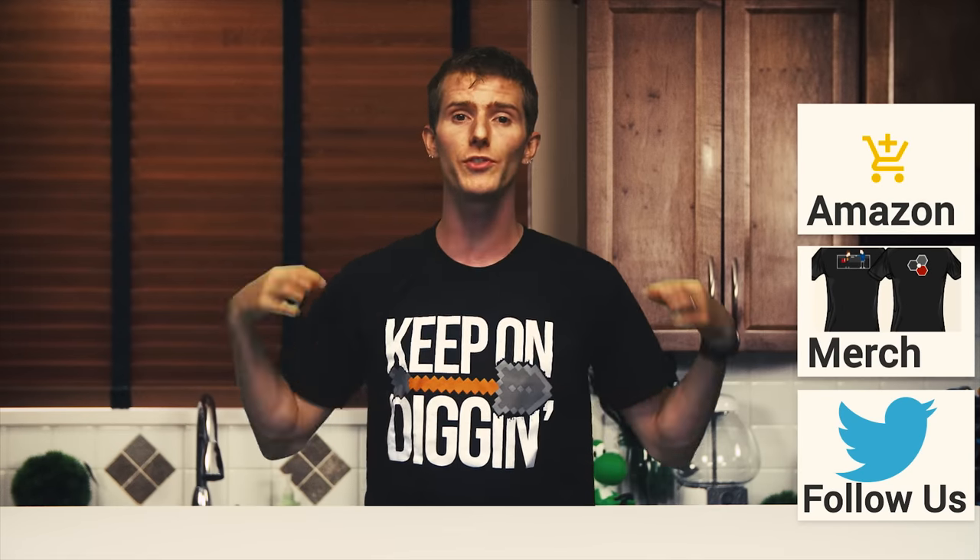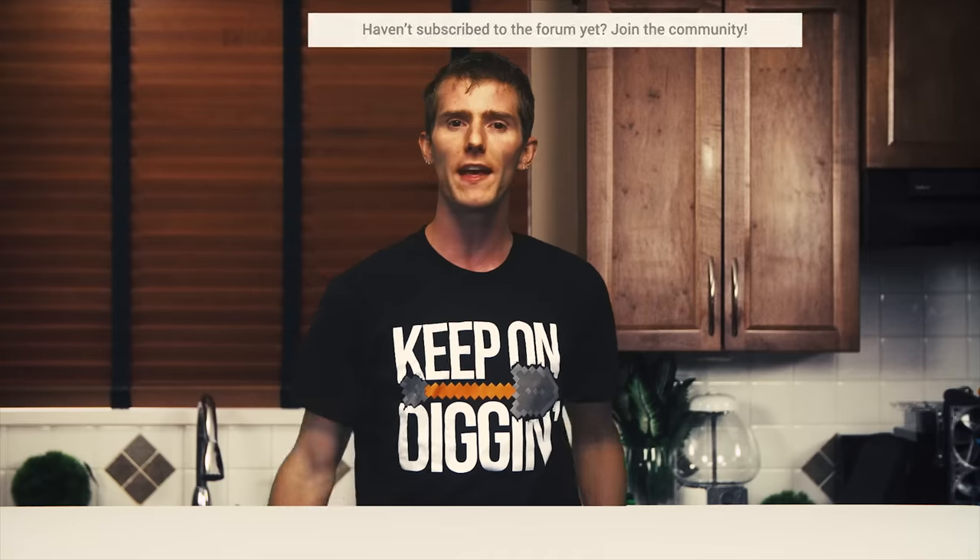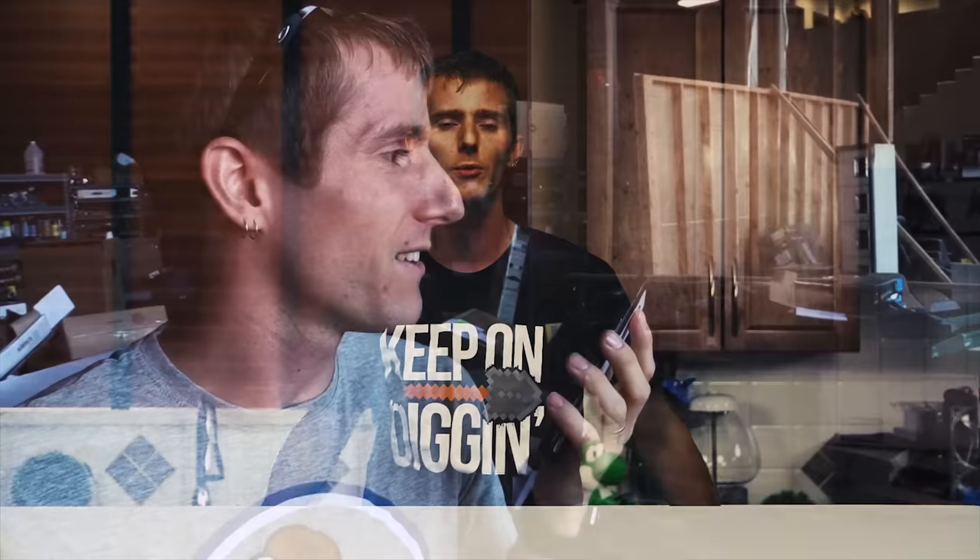Thanks for watching. If this video was awesome, get subscribed, hit that like button, or consider supporting us directly by using our affiliate code to shop at Amazon, buying a cool t-shirt, or with a direct monthly contribution through our forum. Check out that little button in the top right corner to check out our moving vlog, which is actually surprisingly entertaining.